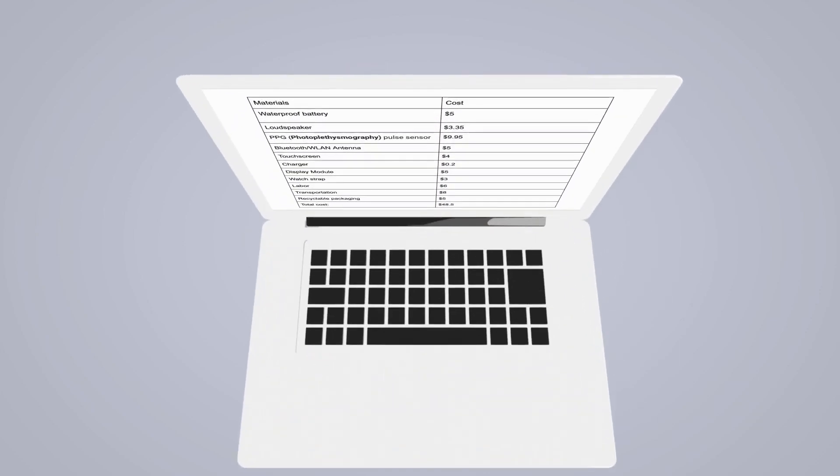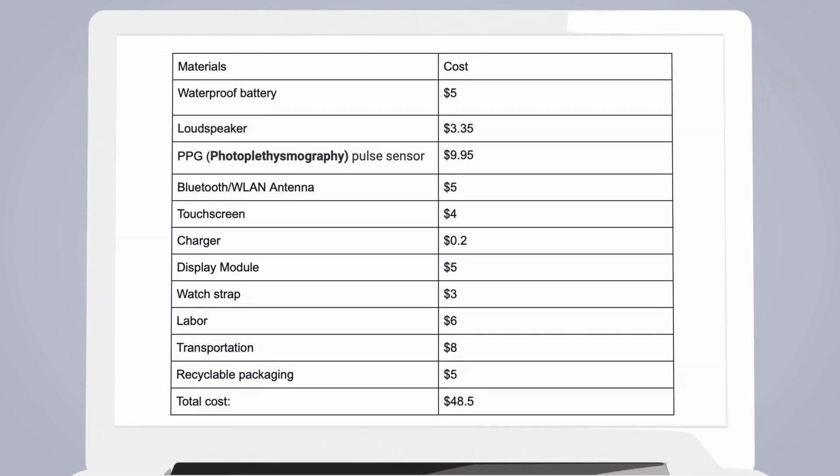The budget is as follows. Our materials are mostly imported from factories around the globe in order to eliminate the cost and ensure the quality. The total cost of our product is $48.50, and our market suggests a retail price of $85.99, which makes our net profit 77%.